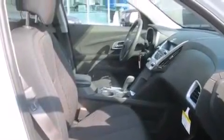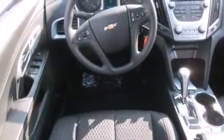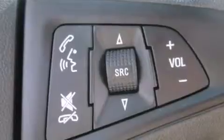The following features are also included: Wi-Fi hotspot capability, a power driver's seat, cruise control, rear curtain airbags, rear seat child-proof door locks, air conditioning, a pass-through rear seat, full power accessories, a keyless entry system, and an auxiliary power outlet.